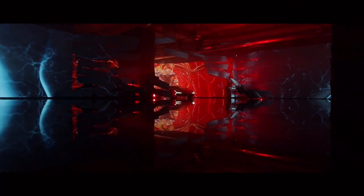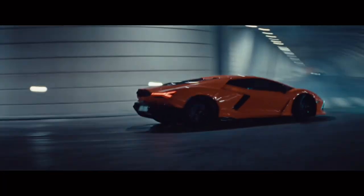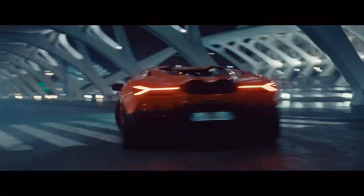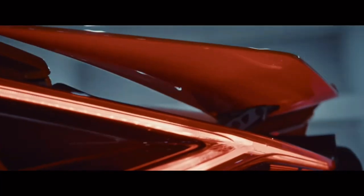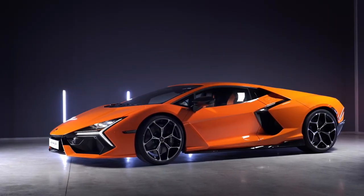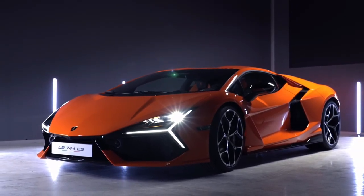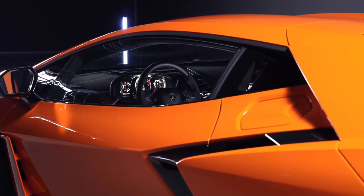Ladies and gentlemen, the Lamborghini Revuelta. The first Supersports V12 Hybrid HPE. Lamborghini is yet to confirm pricing for the Revuelta, though it is expected to have a big premium on the outgoing Aventador S at £272,000.